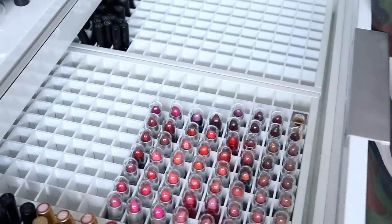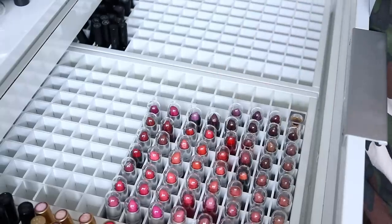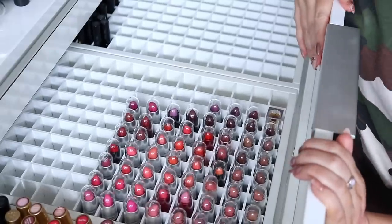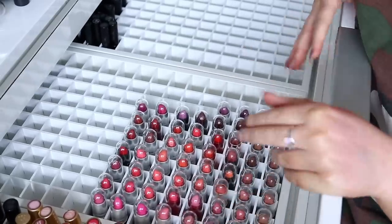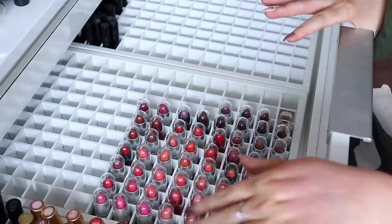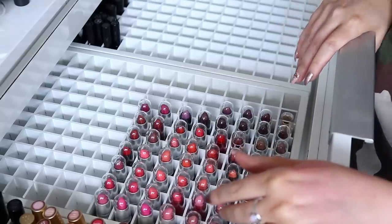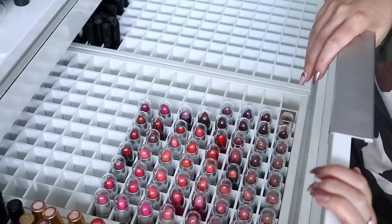I believe if my calculations are correct I started out with at least about 350 or so, because both of these trays were stacked and then there were a ton just lying around as well. So I think that's a very good improvement. I hope you guys enjoyed this declutter video. Let me know if I made any mistakes and you think that I threw out some colors I definitely should have kept — which ones were your favorites? Let me know what your favorite MAC lipstick is down below as well. I would love to hear from you.